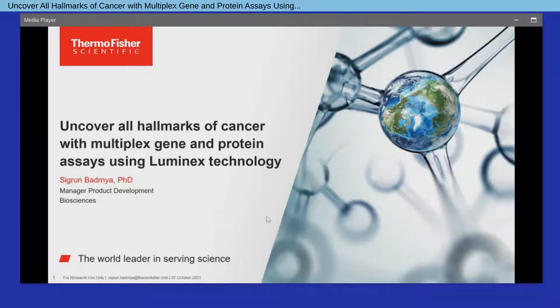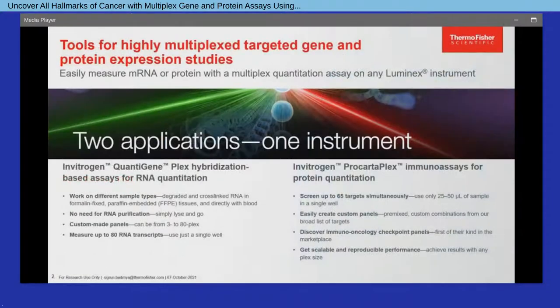Hi everyone, and welcome to this presentation on multiplex gene and protein assays using the Luminex technology to uncover all hallmarks of cancer. Cancer research is one of the most dynamic fields with various focus areas that undergo rapid development, also driven by new technologies, while there's still demand for reliable tools for comprehensive analysis to accelerate progress and further support cancer biomarker discovery and verification across key cancer research areas.